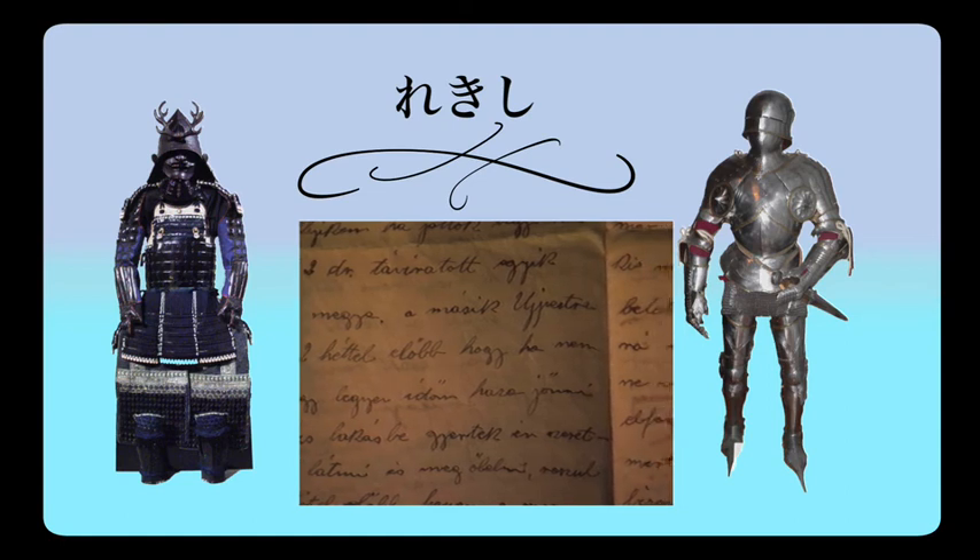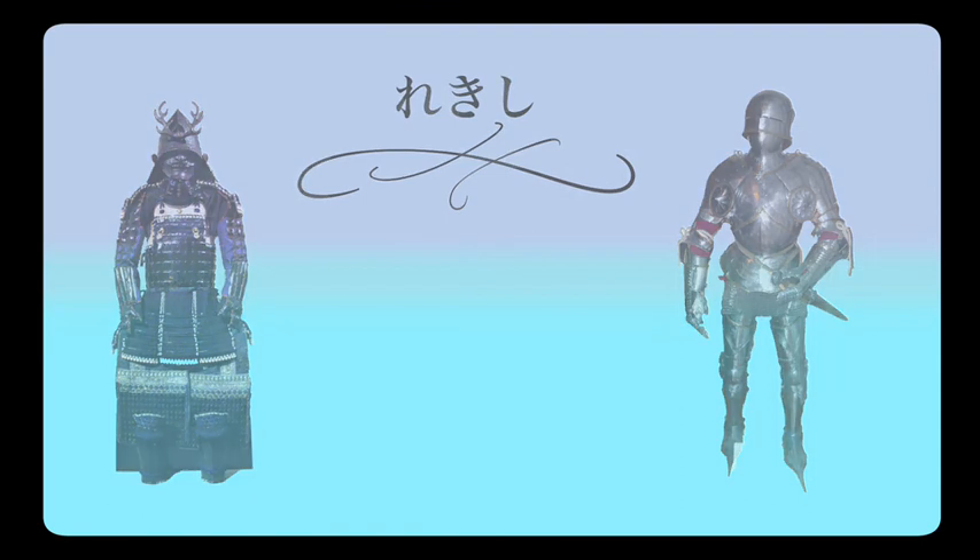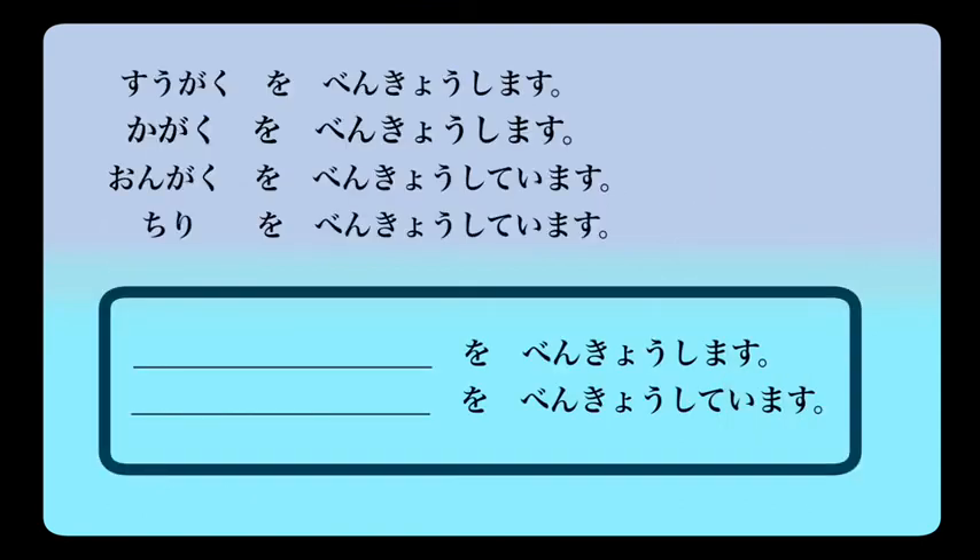So let's look at a summary. Suugaku — mathematics. Suugaku o benkyou shimasu — I study mathematics. Kagaku o benkyou shimasu — I study science. Ongaku o benkyou shite imasu — I am studying music. Chiri o benkyou shite imasu — I am studying geography. So you just put the subject before o benkyou shimasu or o benkyou shite imasu to say I study or I am studying that particular subject.